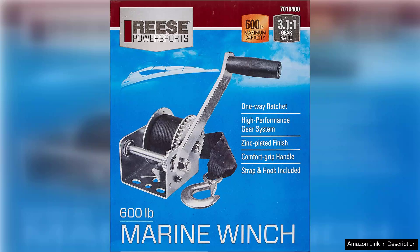In conclusion, the Reiss Torpower 7,019,400 boat trailer winch is a solid investment for boat enthusiasts looking for a dependable and user-friendly winching solution. With its sturdy construction, ease of use, and safety features, it offers great value. For those who primarily use smaller boats, this winch is an excellent choice, providing both reliability, stability, and efficiency on the water.